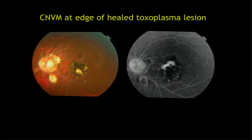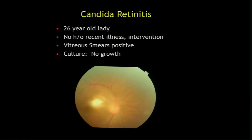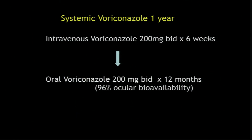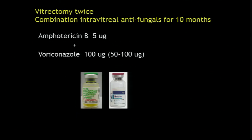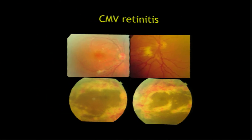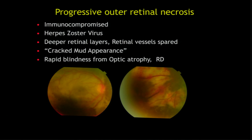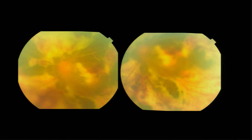As toxo heals, you can develop choroidal neovascular membrane at the edge of the lesion, and that requires treatment. This looks like a toxo lesion, but actually smears showed it was candida. A young lady with endogenous candida infection, not immunocompromised, required one year of treatment with intravitreal injections as well as oral antifungals. This is CMV retinitis. And this is a deep retinal infection from herpes zoster in an immunocompromised patient — progressive outer retinal necrosis (PORN), which causes blindness invariably.